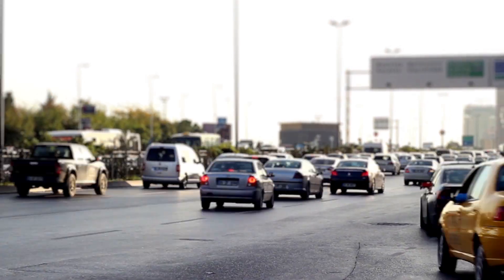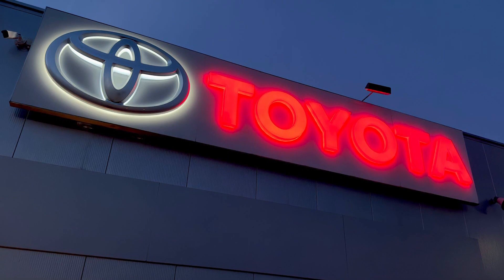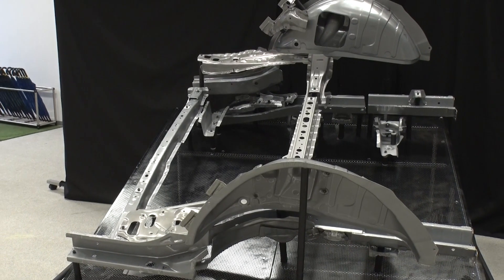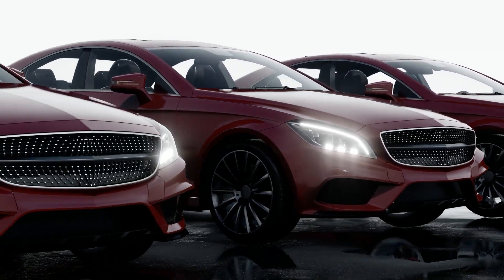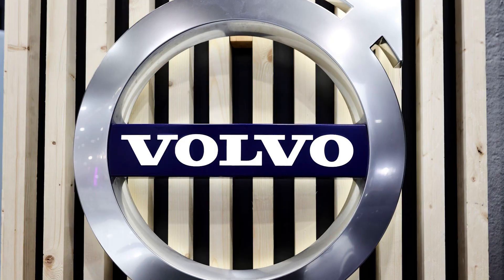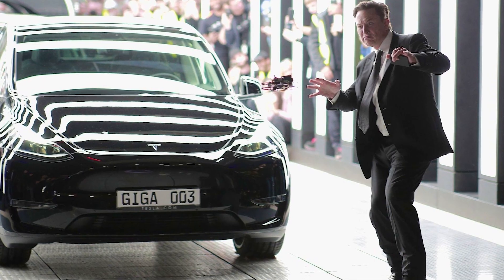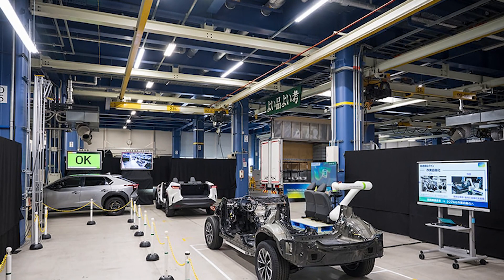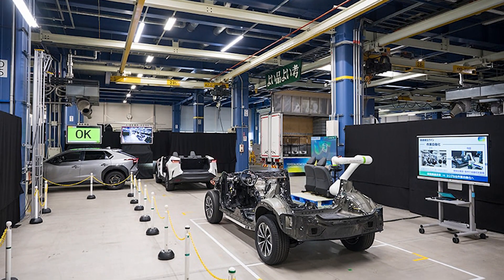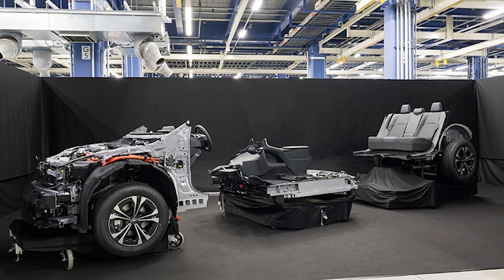Why are automakers racing to embrace gigacasting? The automobile industry is now riding a wave of innovation, and Toyota is at the forefront with its bold moves toward electrification and gigacasting technologies. Several other large firms like General Motors, Hyundai, Volvo, and more are carefully following Tesla's lead and investing extensively in gigacasting technology, indicating widespread optimism about the prospects for EVs.